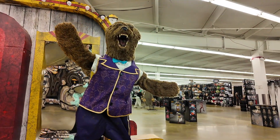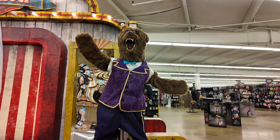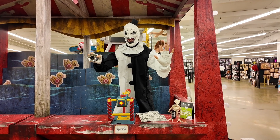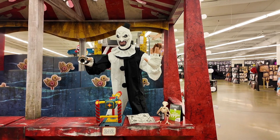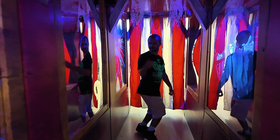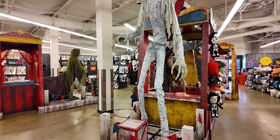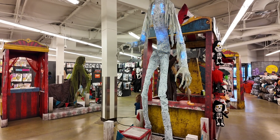Barnaby the Bear. Here we have Art the Clown. Kind of smells good in here.